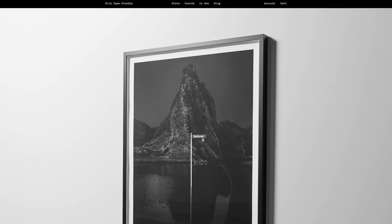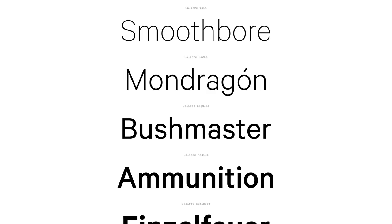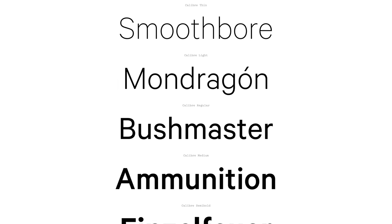Number one is a website called Klim, K-L-I-M, based on the URL .co.nz — I'm guessing that's a New Zealand site. All I know is that we bought the font for Story Tape from this company. The font is called Calibre, at least that's how I choose to pronounce it. This is a premium font resource — outrageously expensive fonts. A single font will cost you $350 for desktop for only three computers. If you want web use, it's going to be more. I think we ended up spending more than $1,000 on the Story Tape font.